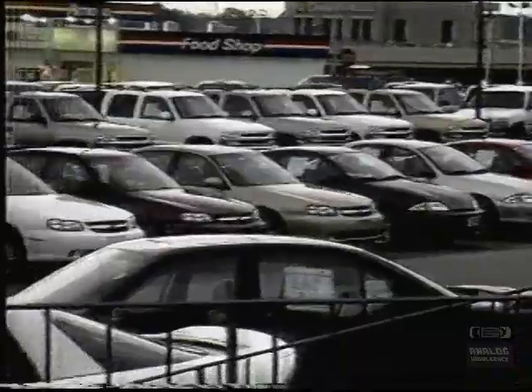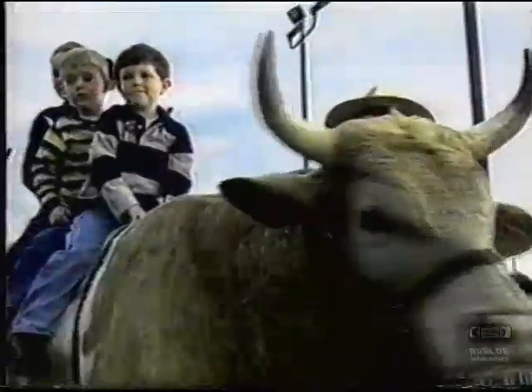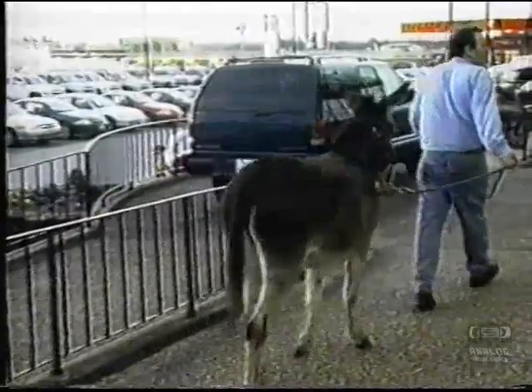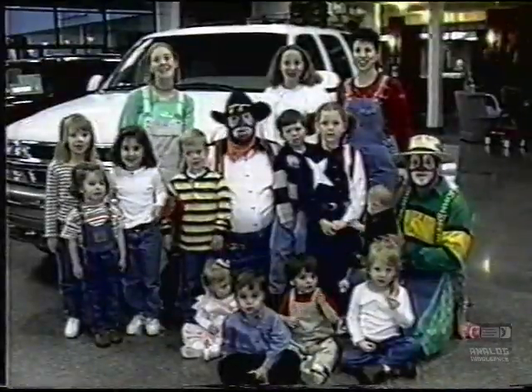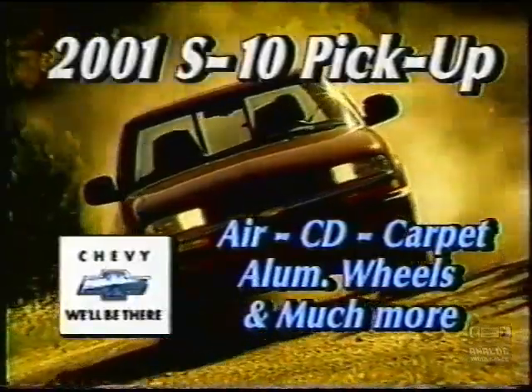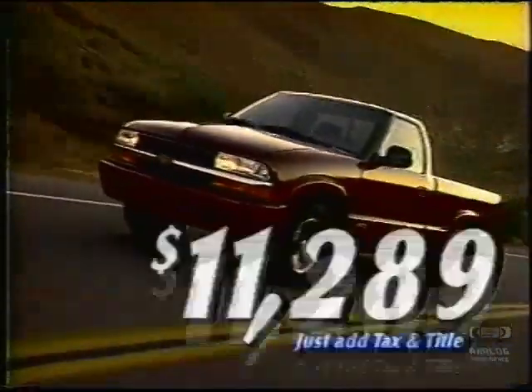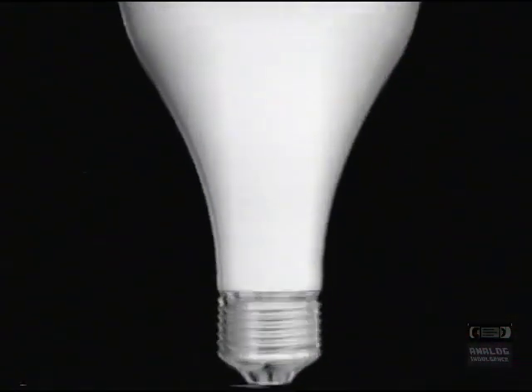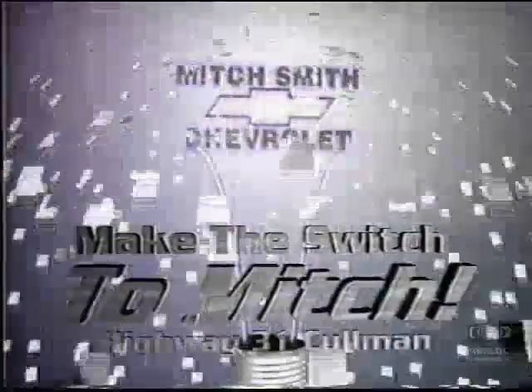Looking to trade for a new car, truck, or van? But you're tired of all the bull — horse trading and clowning around? You hate getting bit by high prices? Know what you need to do? Switch it to Mitch! Get a new Chevy S10 pickup with air, CD, aluminum wheels, and more — just $11,289. We're the pricing leader for all of North Alabama. Make the switch — the switch to Mitch. Mitch Smith, Chevrolet, and Coleman.